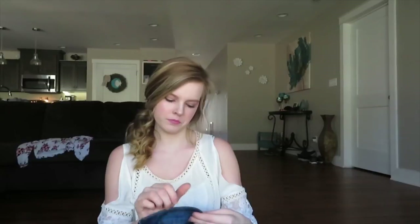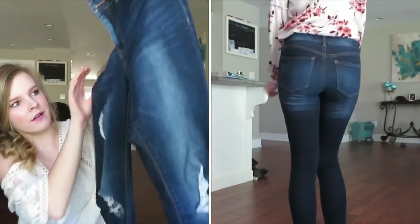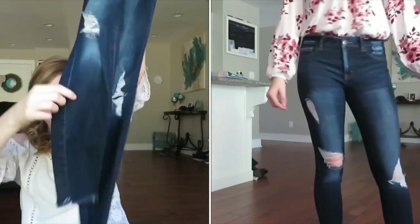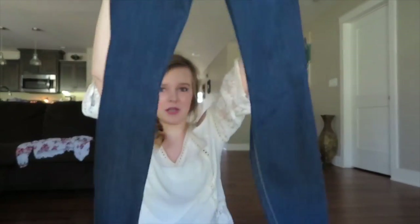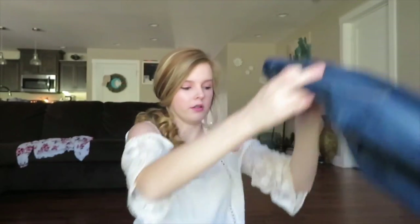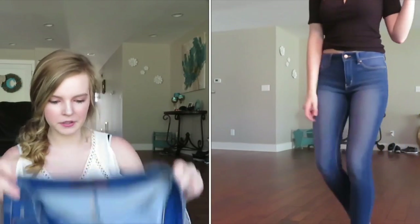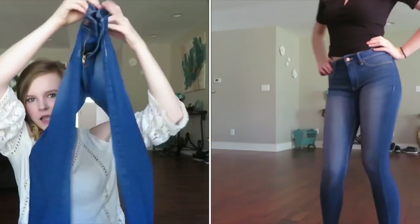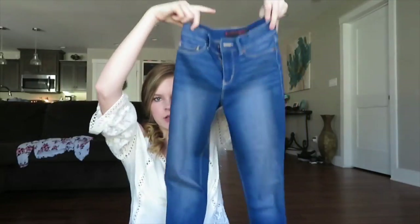These are also from Plato's Closet — they're Charlotte Russe and they're really dark. They're my favorite jeans; they have holes in them and the bottoms have little flares. I love them so much. Then I also got these jeans from Walmart — just basic jeans I can mess up if I need to, since I don't really have jeans for that.